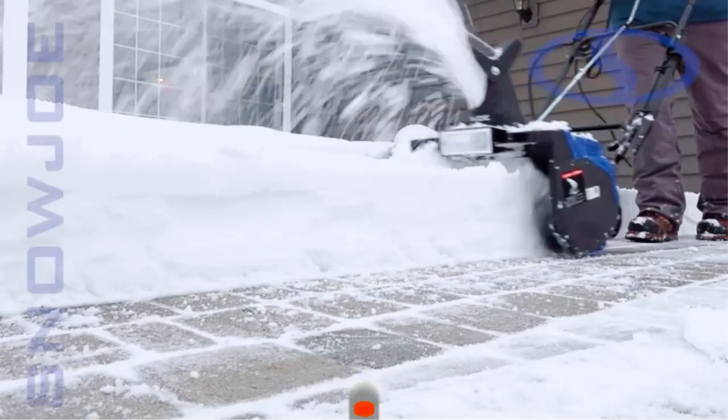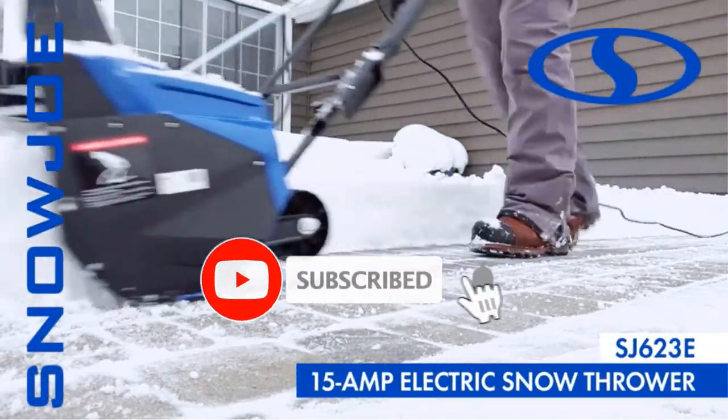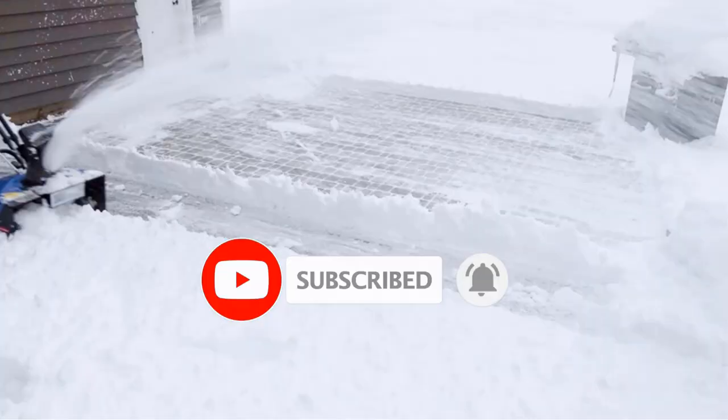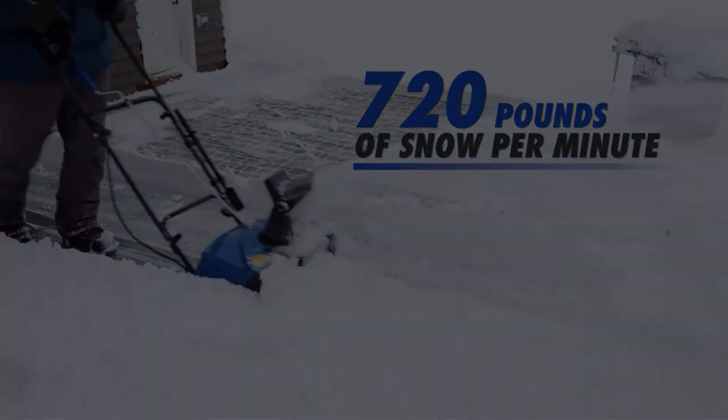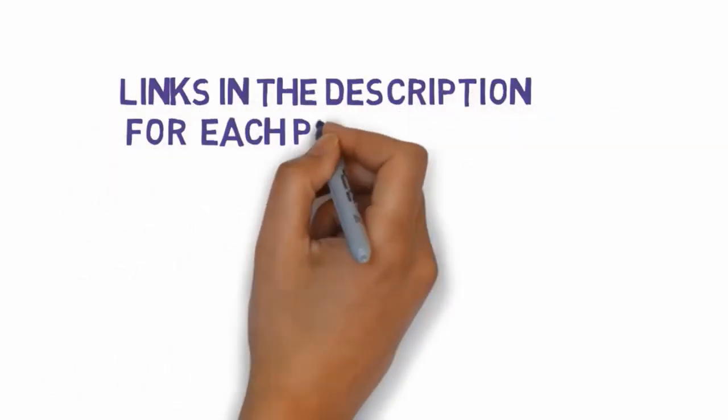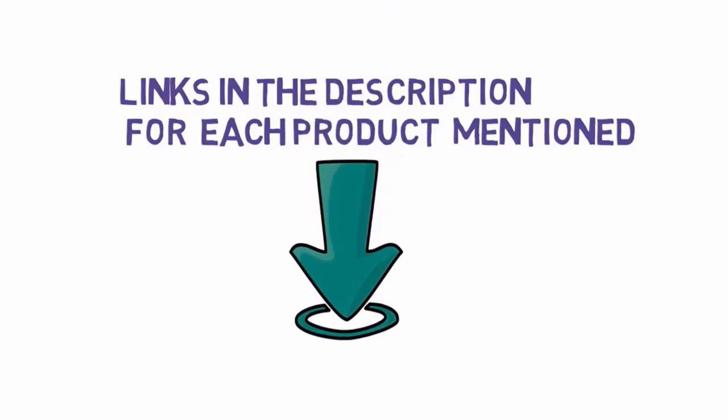Are you looking for the best electric snow blowers? In this video we will look at some of the best electric snow blowers on the market. Before we get started, we have included links in the description, so make sure you check those out to see which one is in your budget range.